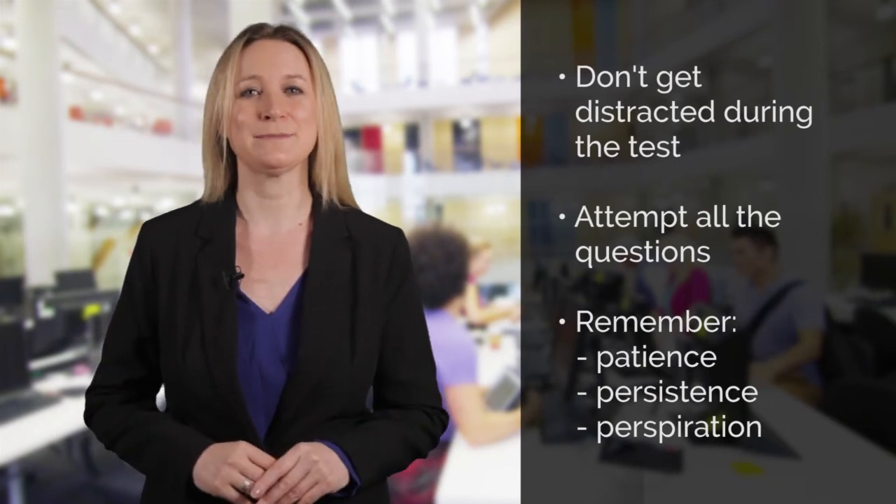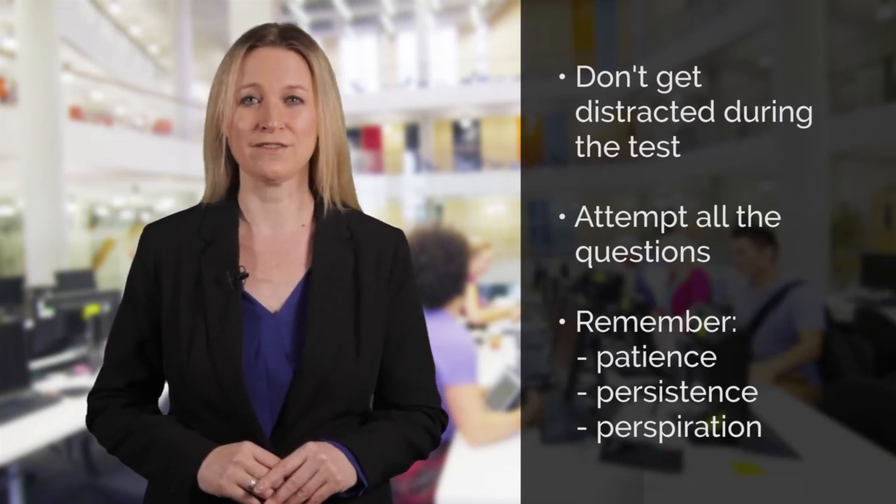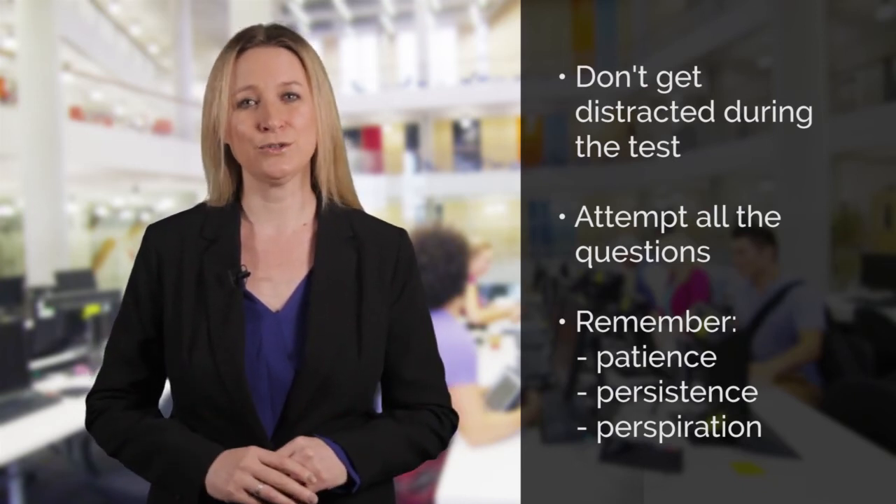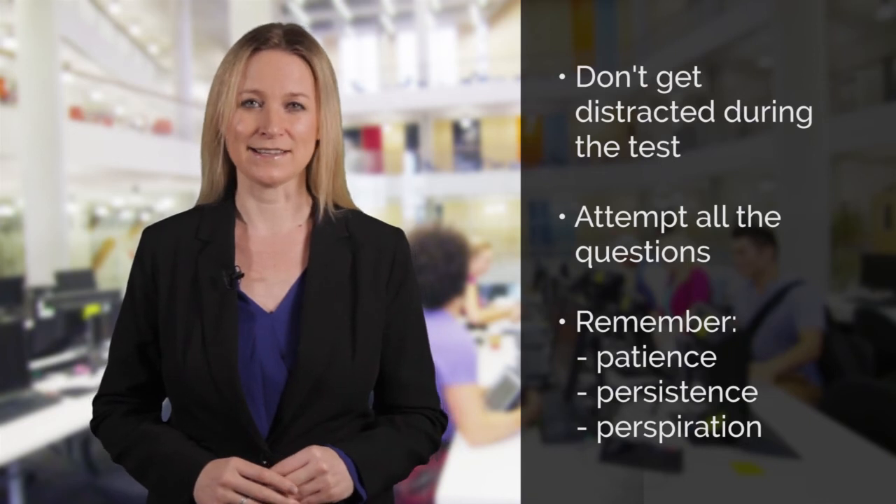I hope you found our tips useful. Don't forget to watch our other videos to help you get the highest band you can in the other IELTS for UKVI academic tests.